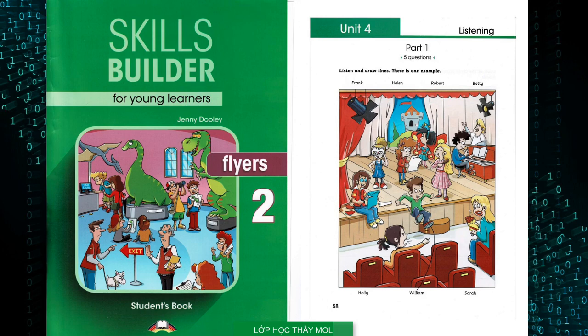Skills Builder for Young Learners Flyers 2 by Jenny Dooley. Copyright Express Publishing, all rights reserved. Hello, this is Skills Builder for Young Learners Flyers 2, Unit 4.